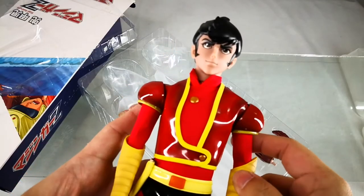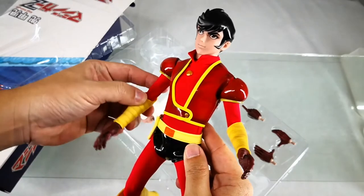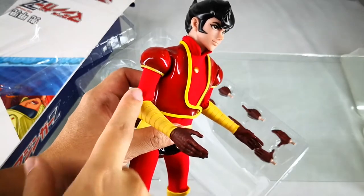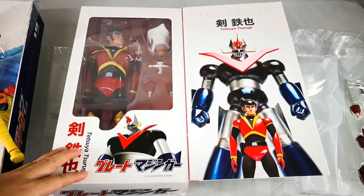Inside we get a 1/6 scale figure. The figure is quite simple, hence the low price point even for a licensed figure. The figure has a mix of vinyl material, cloth, and plastic parts — same for Tetsuya.